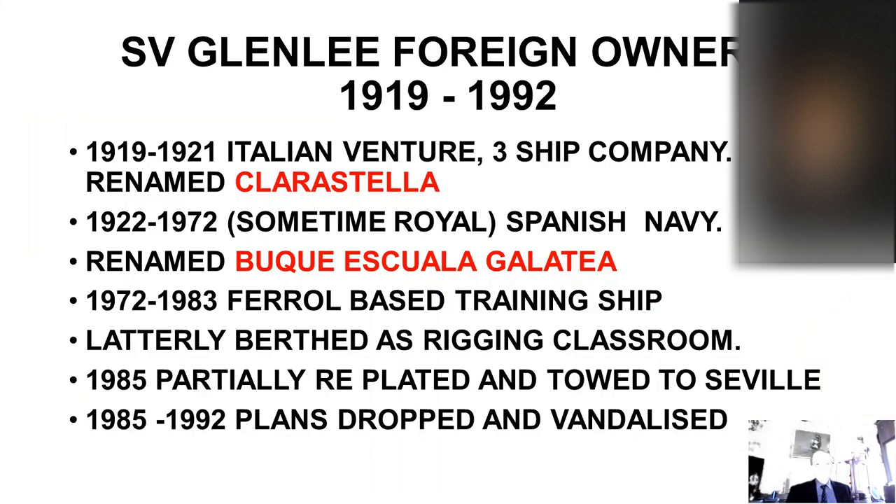Glen Lee's foreign owners from 1919 onwards. Stewart and Company sold her for £13 a tonne — just over £19,000 — to an Italian three-ship company, who quite surprisingly fitted this elderly ship and the other two British-built square riggers they cheaply acquired with twin oil engines, a boiler, a twin deck, and electric lighting. Glen Lee, then Isla Mount, was renamed Clara Stella of Genoa, and did one voyage to Tunis before the owners folded in 1921 in a major recession. She was auctioned at the orders of the creditors in Trieste in 1921, and the Royal Spanish Navy bought both Clara Stella and Augustella for £38,000 a pair.